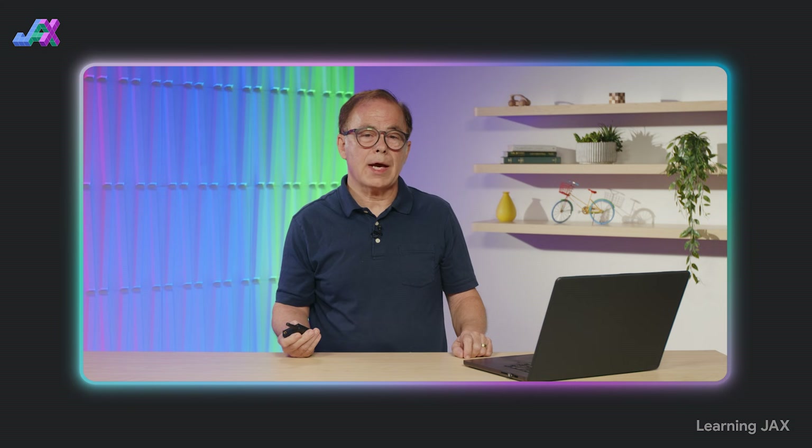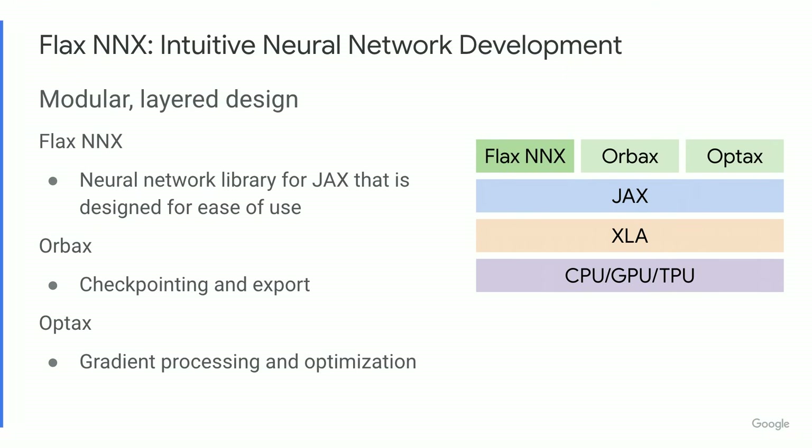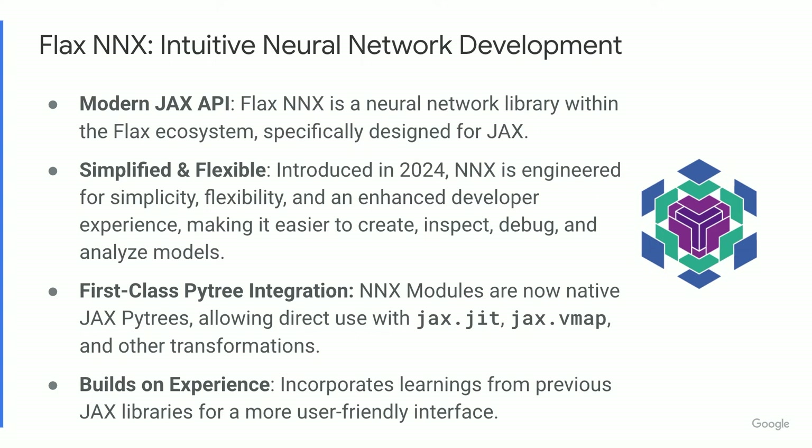Now let's talk about Flax NNX. The JAX AI stack is built with a modular, layered architecture — JAX itself builds on XLA, and the other libraries in the stack build on JAX. These are the same libraries that DeepMind uses. Flax NNX is a library for building neural networks that is designed to be Pythonic, familiar, and relatively easy to use. Flax is a popular neural network library for JAX, and NNX is its modern API, introduced in 2024. NNX was explicitly designed to make building neural networks in JAX simpler, more flexible, and more intuitive for the developer, streamlining the process of creating, inspecting, and debugging models.